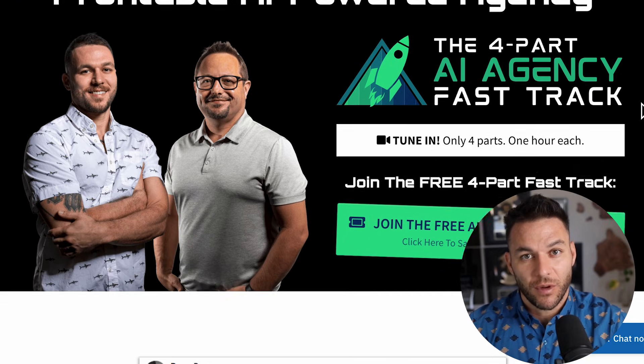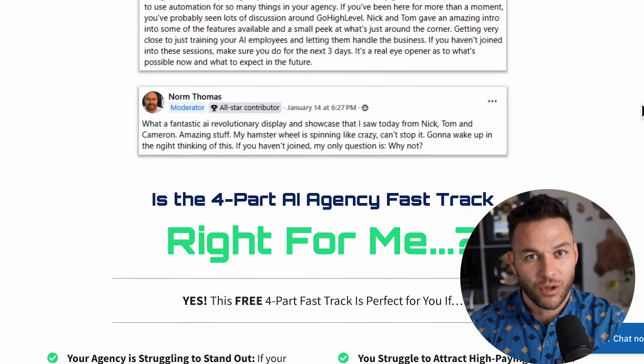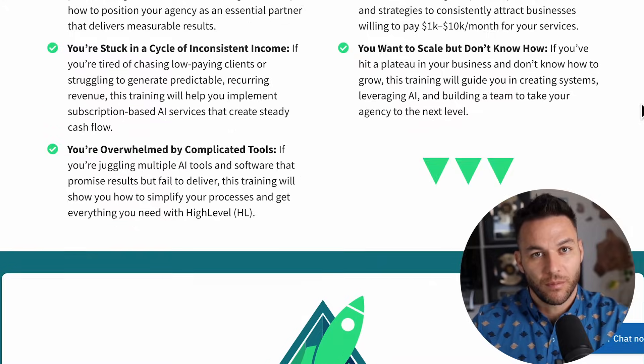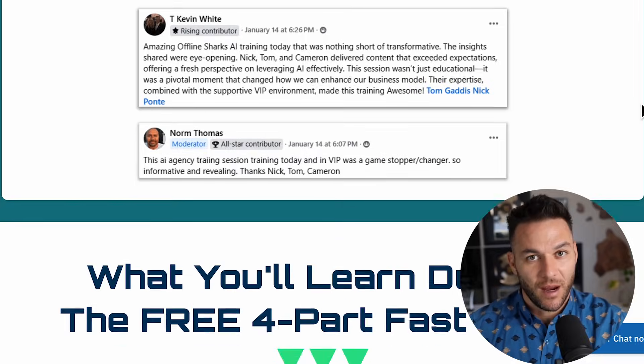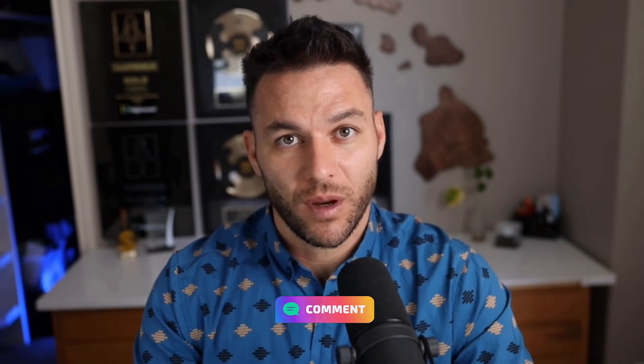If you want to go even deeper on how to land higher-paying AI subscription clients and build this into a real business, my free four-part AI fast-track training breaks down exactly how to position yourself, find the right clients, and deliver services they'll pay premium prices for. Plus you get access to a free 30-day trial of High Level. The link's in the description and pinned in the comments. Drop a comment below — let me know what kind of businesses you're working with or want to work with. The real Nick reads every single one and often replies with specific advice for your situation. Thanks for watching.